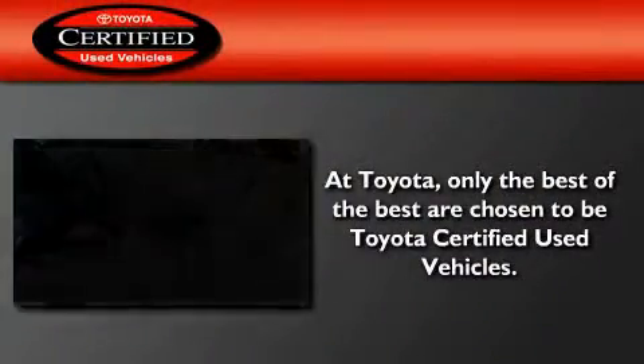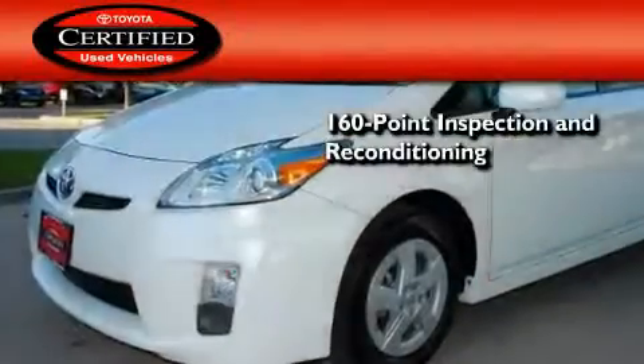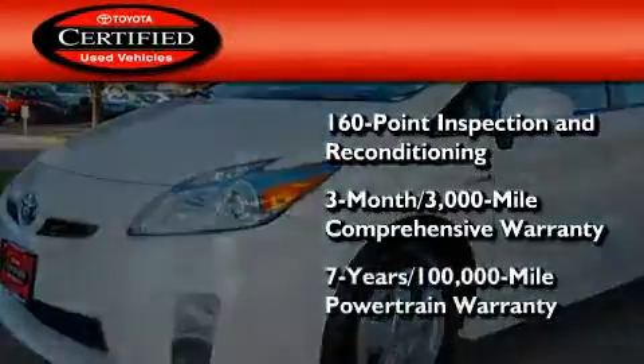Toyota certification includes a 160 point inspection and an extensive reconditioning process, plus a 3 month, 3,000 mile comprehensive warranty, and a 7 year, 100,000 mile powertrain warranty.